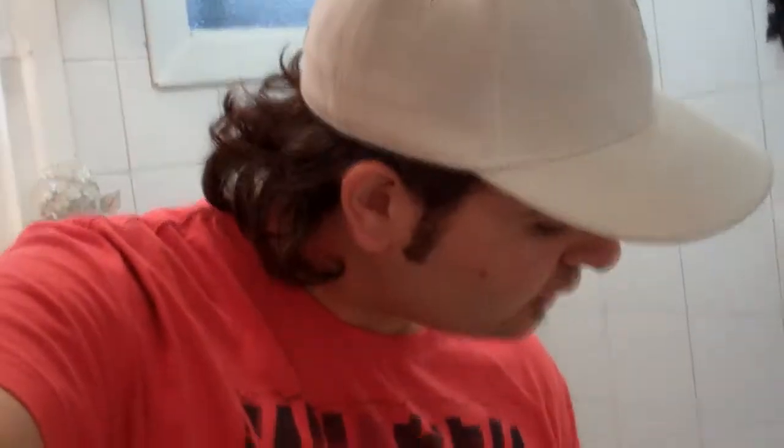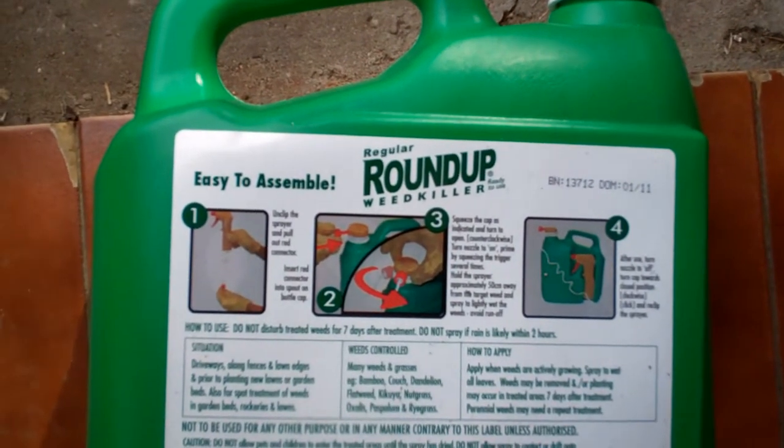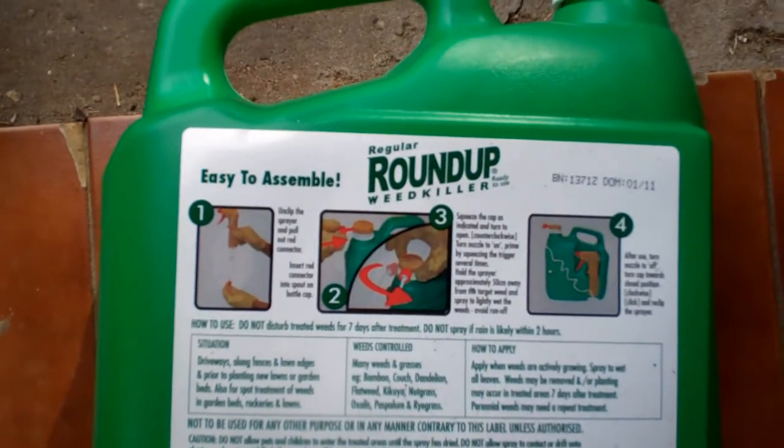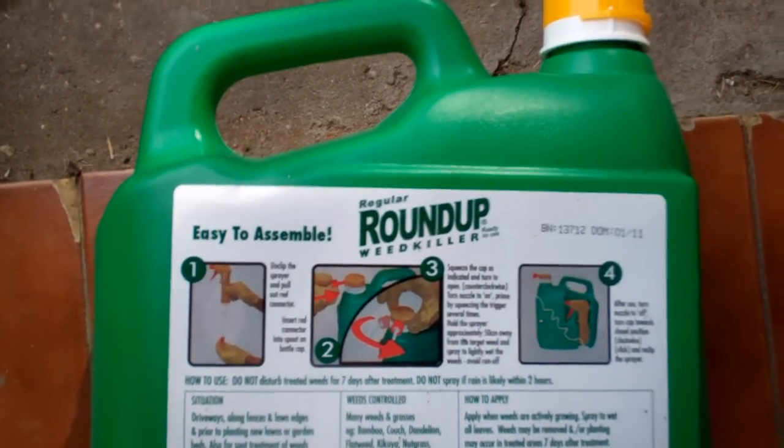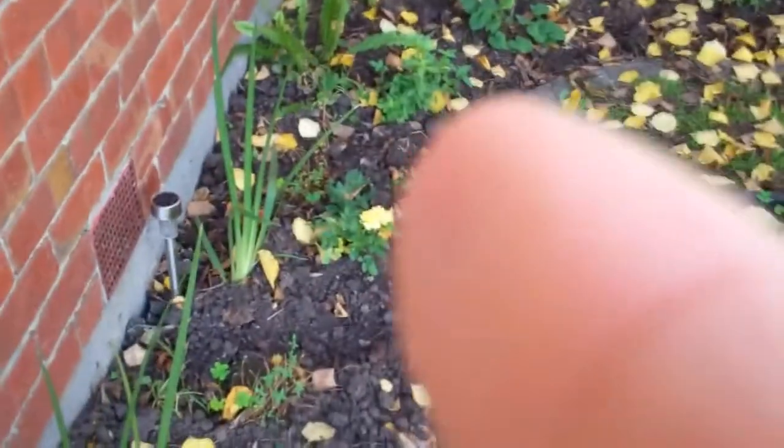Now we're killing weeds with Roundup. Unclip sprayer and pull out red connector, insert red connector, interspell on bottle cap, squeeze - blah blah blah. Just let me spray weeds, god dammit. That'll do. Look at our weeds, they're getting huge in the fence. Stupid fence. I hate these fences. The pretty garden that the grandparents dug out - clover's growing in there. Oh, we got a rose! Pretty.